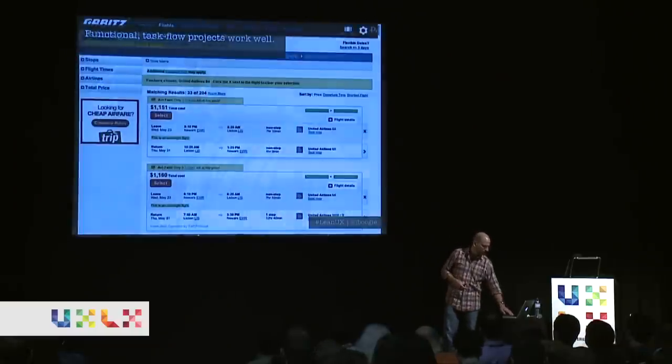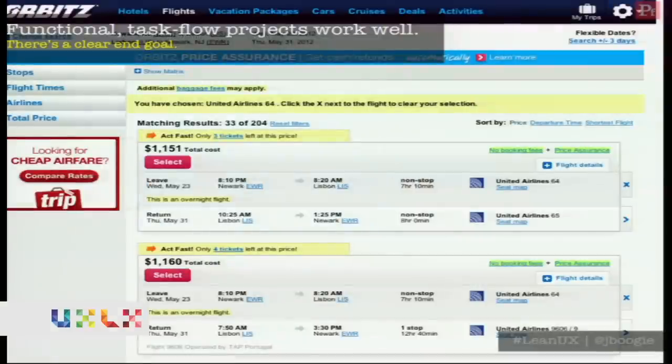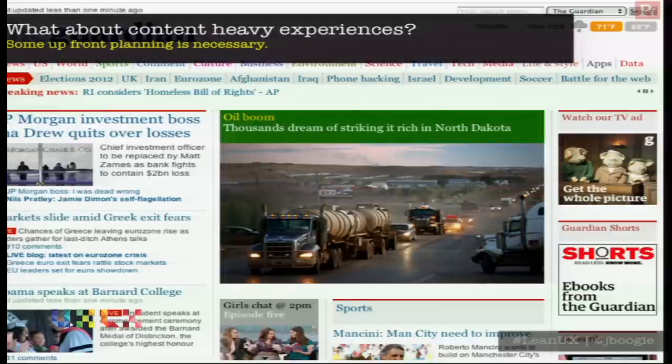Is Lean UX good for every project? For task-based projects — where there's a beginning and an end, like a purchase flow — Lean UX works really well. For more experiential marketing sites, it struggles a bit because there's no specific outcome you can easily measure. With content-heavy experiences, you just need to know the building blocks — an RSS feed from TechCrunch, a video feed from YouTube — and you can start blocking out the experience, so Lean UX works well there too.